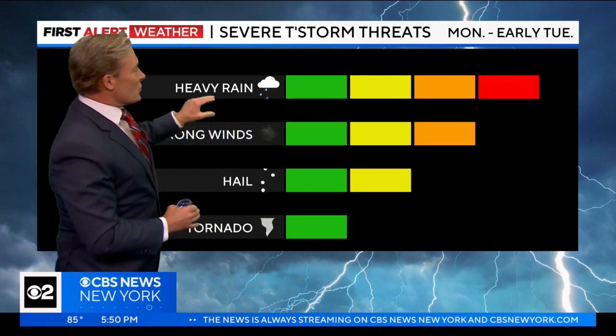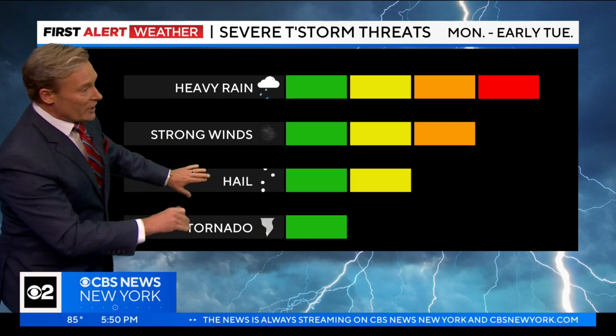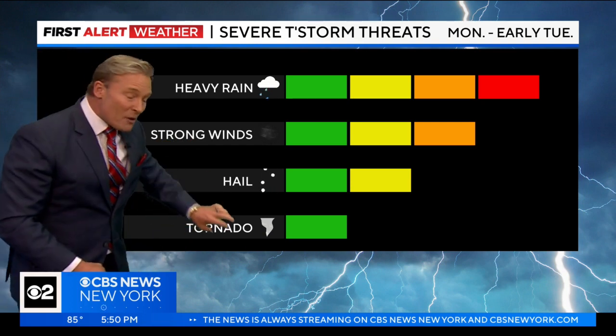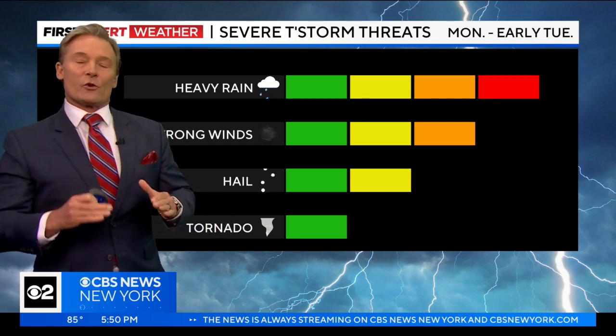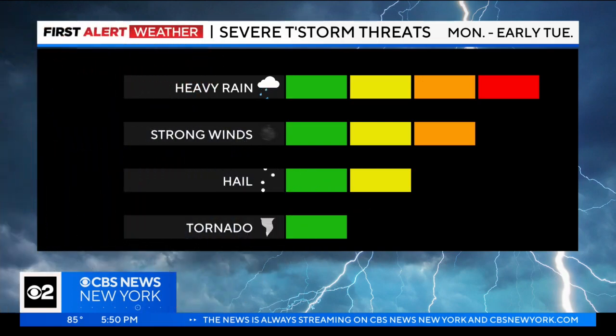Flooding rains are the biggest concern, but all the elements are on the table — just less of a chance for strong winds, even less for hail, and a small chance for a tornado. But a 5% risk for a tornado in our area here in the northeast, that's pretty sizable for these overnight hours.